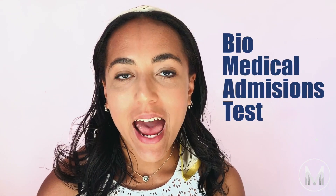Hi everyone, my name is Jess from MedicMind and I'm a fourth year medical student at the University of Birmingham. So what is it? The BMAT stands for the Biomedical Admissions Test and it's used by some universities to rank applicants for medical and healthcare courses instead of the UCAT.